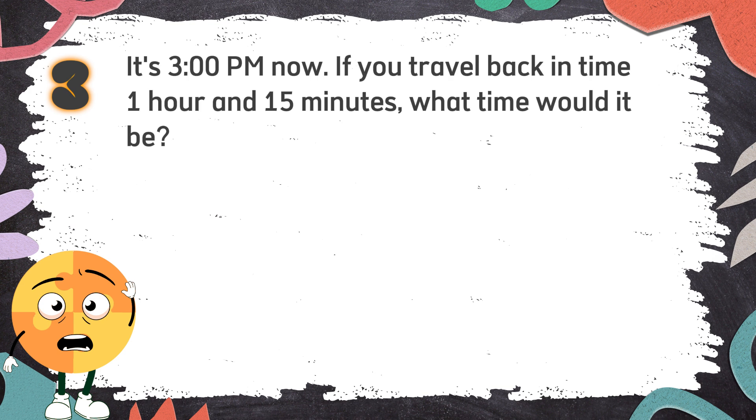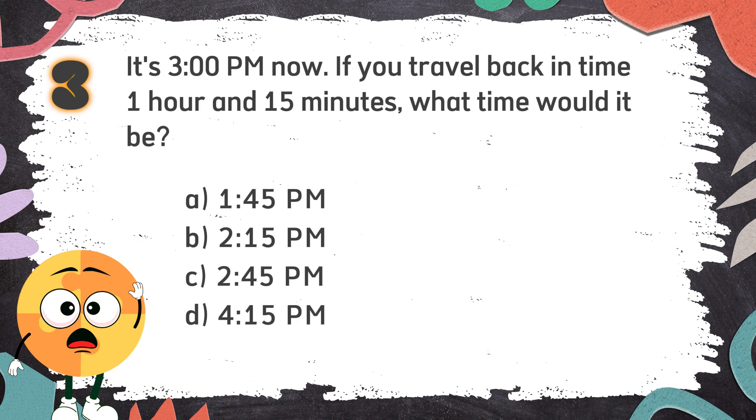Again! It's 3 p.m. now. If you travel back in time 1 hour and 15 minutes, what time would it be? The choices are: A. 1:45 p.m., B. 2:15 p.m., C. 2:45 p.m., D. 4:15 p.m.